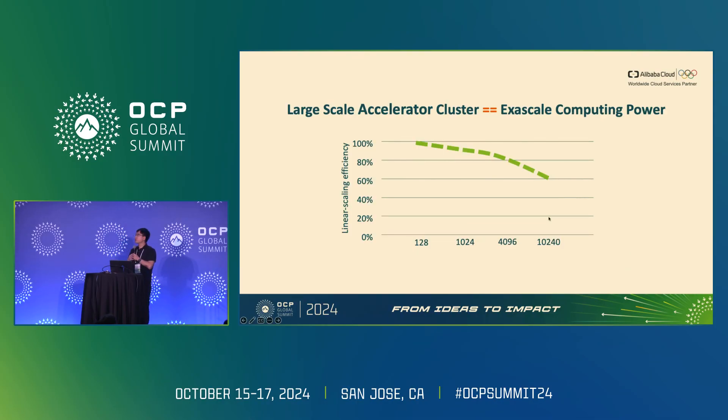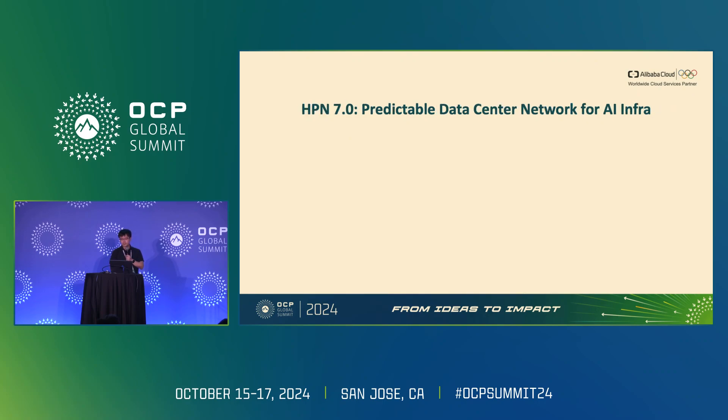After studying these challenges and understanding why previous solutions don't apply, we present how Alibaba builds a large-scale accelerator cluster to achieve exascale computing power. We believe there are two key solutions. The first is to provide a consistent high-performance interconnect. To achieve this, we built HPN 7.0 — the seventh generation High Performance Network — a predictable data center network in our AI infrastructure, specially designed to overcome the drawbacks I just presented.